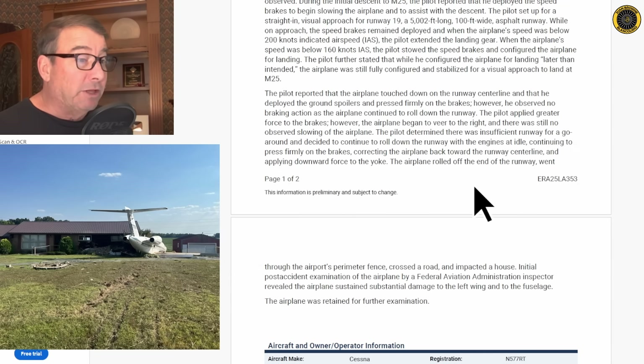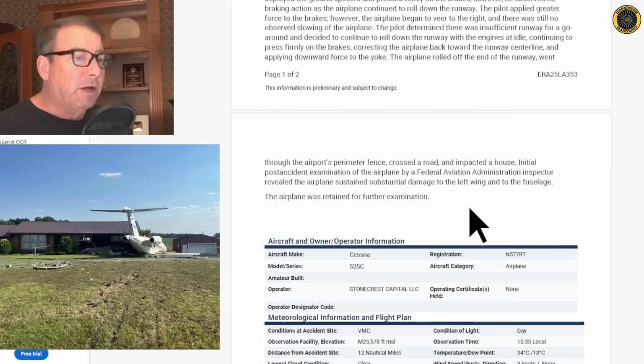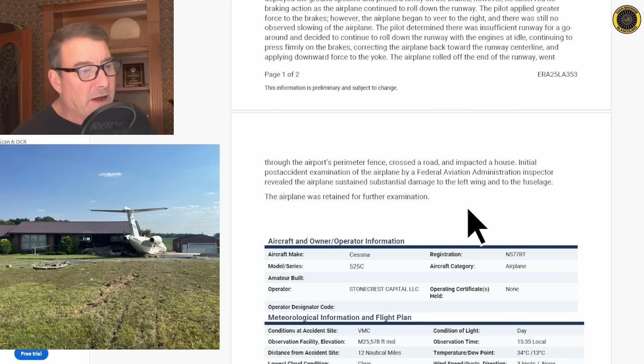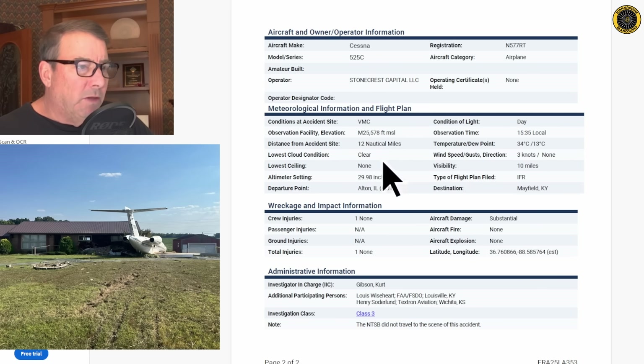The pilot applied greater force to the brakes, but the airplane began to veer to the right with still no observed slowing. The pilot determined there was insufficient runway for a go-around and decided to continue rolling with the engines at idle, pressing firmly on the brakes, correcting back toward centerline, and applying downward force to the yoke. The airplane rolled off the end of the runway, went through the airport's perimeter fence, crossed a road, and impacted a house. The airplane was retained for further examination of the braking system. The weather was fine, winds were light, and the runway was dry.